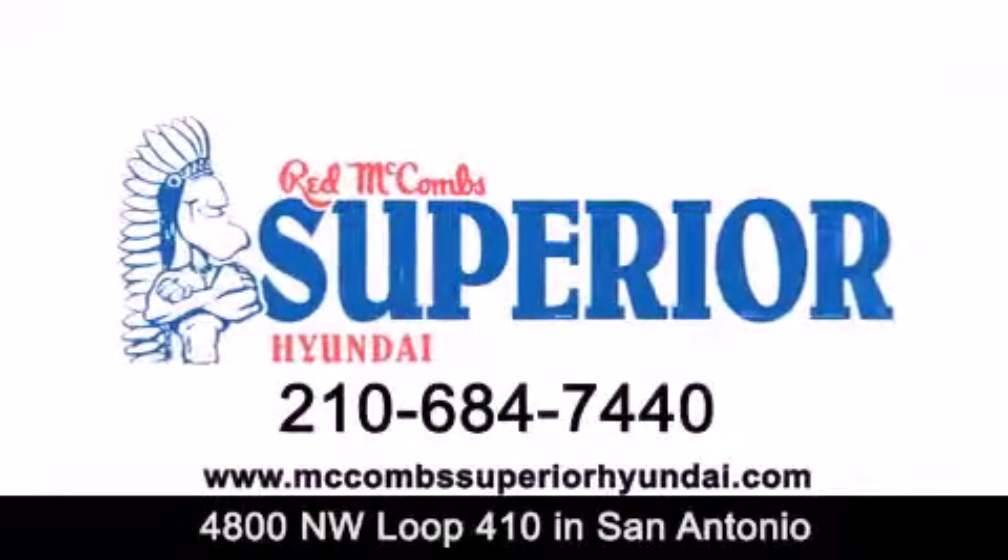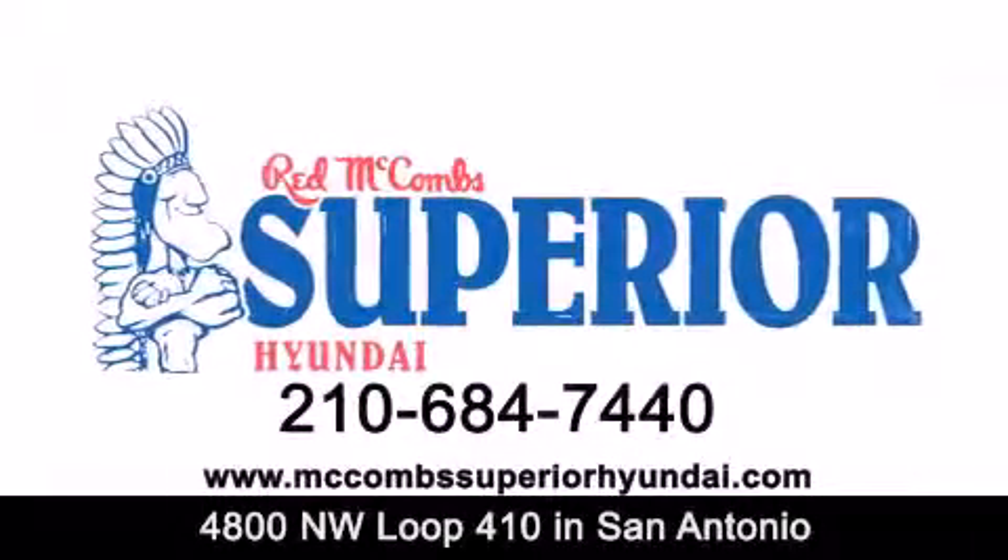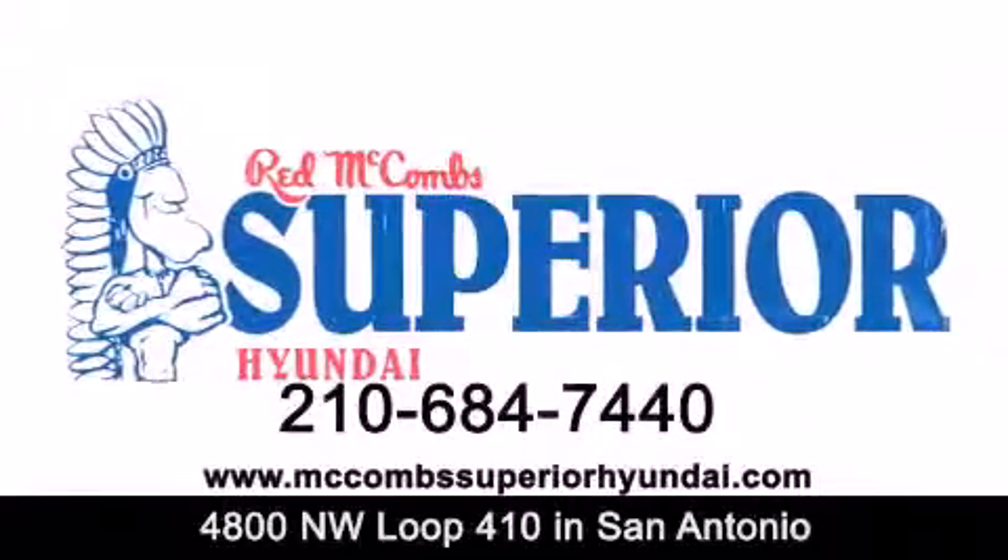Red McCombs Superior Hyundai — when you deal with red, the deal gets done.